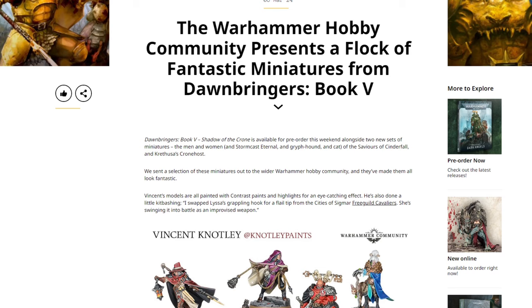Dawnbringer Book 5 is coming out with a bunch of awesome new models. Sometimes Games Workshop paint jobs look really good — most of the time actually — and sometimes they don't do models justice. It's nice to show off paint jobs that aren't necessarily 100% amazing Games Workshop quality, because it gives a more accurate representation of what the common man or woman can achieve. Not everybody paints to that level, and sometimes amazing paint jobs can be a bit intimidating.